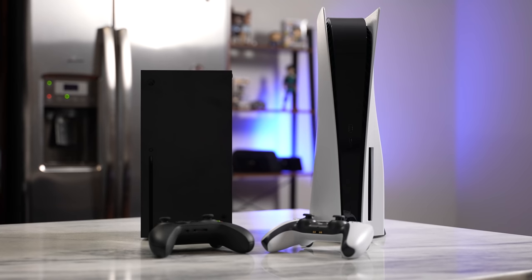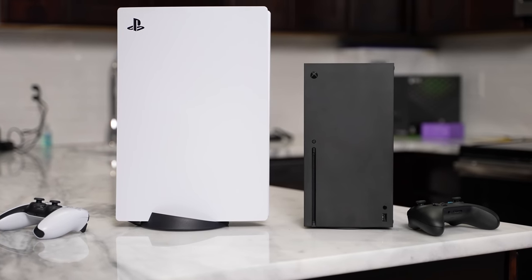Hey guys, Thunder E here and welcome to my best gaming headsets for your next-gen consoles. If you're looking for a gaming headset to pick up with your brand new Xbox Series X, S, or PlayStation 5, or even your gaming PC, this is the right video for you.